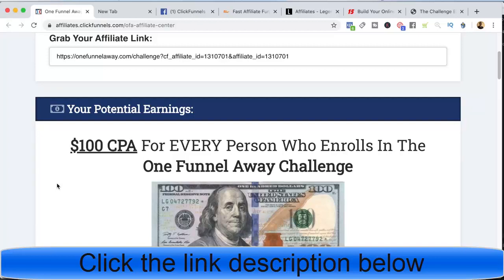Hey guys, welcome to the channel. This video is going to be really cool because I'm going to take you inside the computer and show you the exact affiliate programs I'm promoting right now. This is important because if you're going to be a successful affiliate marketer, you want to make sure you're promoting the right programs — there's nothing worse than putting all your time and energy into promoting a product that's not going to convert.